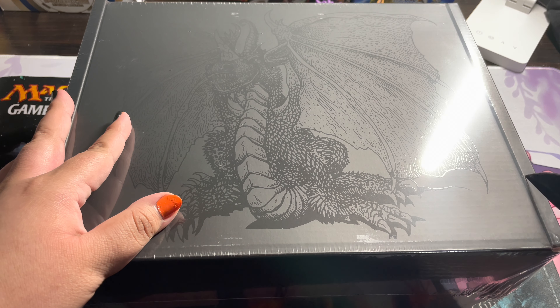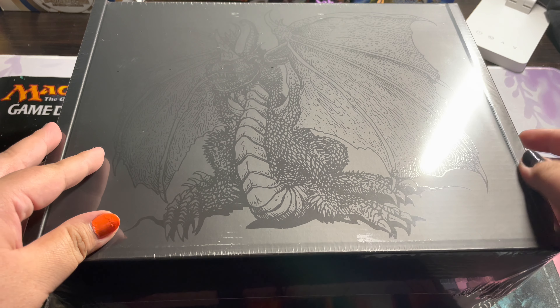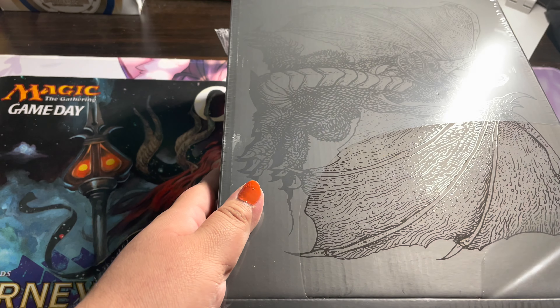Let me grab my knife. We're going to be careful since, like I mentioned, this is not mine. I just want to make a little cut here so we can open along that line. There we go.